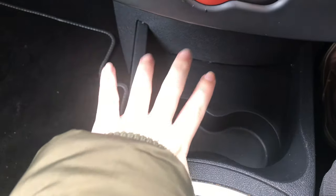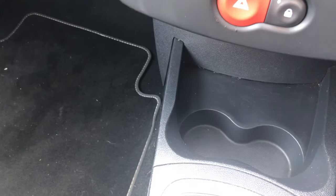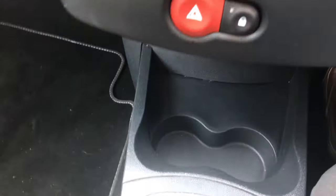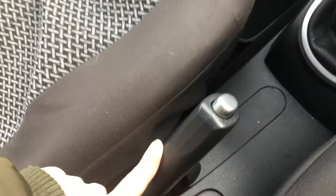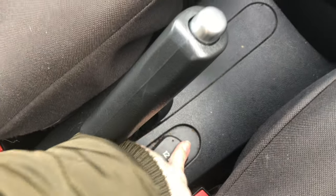Down here we have cup holders, which usually has my little adapter that I put in the 12-volt socket to charge my phone with a cable. It usually lives in there but I cleaned recently so it's in the glove box. Then we have my gear stick — I've got five gears and a reverse gear — and then we've got the handbrake and the 12-volt socket.